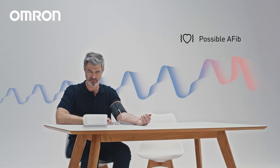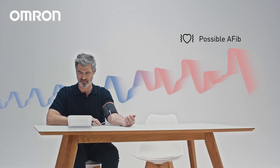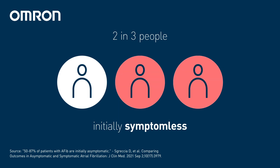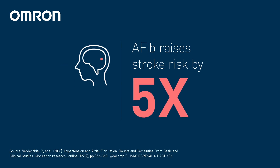This is vital for individuals with hypertension at a higher risk of developing AFib — a common heart rhythm disorder that often goes undetected, yet raises the risk of stroke by five times.